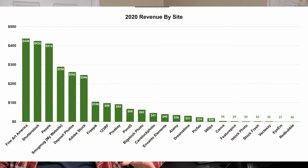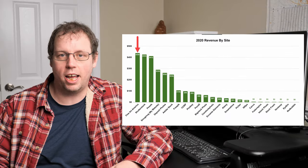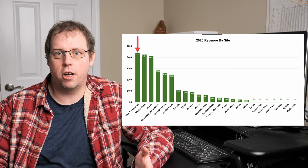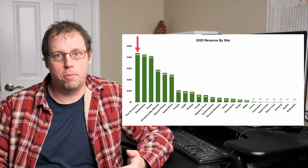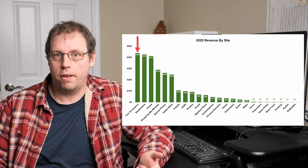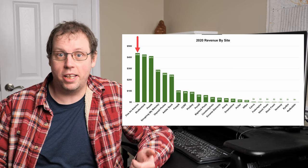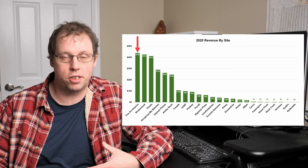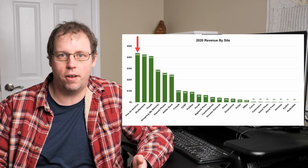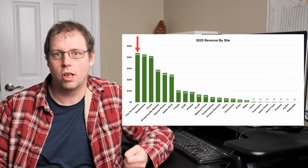This is a huge surprise: Fine Art America was my top site. I've always made some sales there but it's never been a lot, and because of that I haven't uploaded very many photos since around 2016 — so all those sales were from photos uploaded more than four years ago. I think people bought more on Fine Art America in 2020 than in past years, probably because of COVID — people weren't traveling, wanted travel photos for their homes, and redecorated. Because of this, Fine Art America is one of the sites I'm going to focus on more in 2021, uploading hundreds of photos I have on other sites.